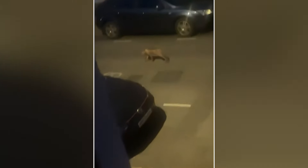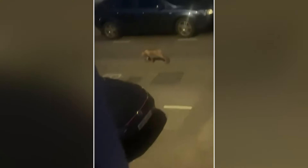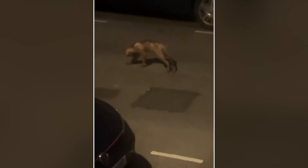Late one night, a man captured a chilling sight near a secret lab. At first, he thought it was a statue of a four-legged creature, like a skinwalker. But as he zoomed in with his camera, he realized it was alive and breathing. The creature gave him a frightening look, its appearance unlike anything he'd seen before. Some people wonder if it could be the result of a failed experiment — perhaps scientists had been working on something that went wrong, turning a human into this zombie-like being.